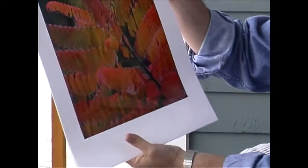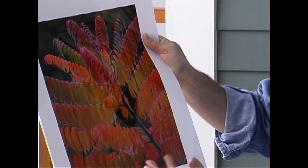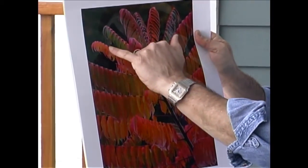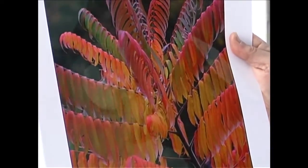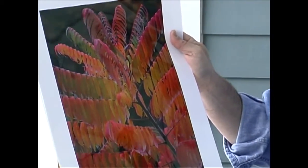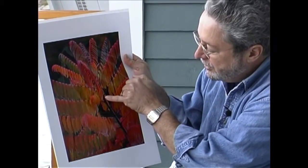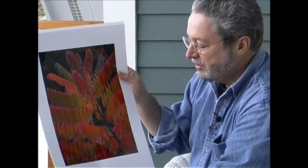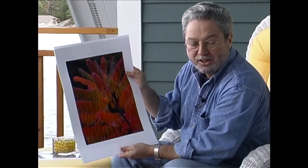These sumac leaves, photographed about a week ago at their peak color, illustrate a number of interesting things. The color saturation is really quite special — the reds, greens, and transitions through the various shades are very appealing. Color quality that is different than film; I believe it's better than film. If you were to look very closely at this print, you would see amazing fine detail — even the fine fuzz on the stalks is visible.